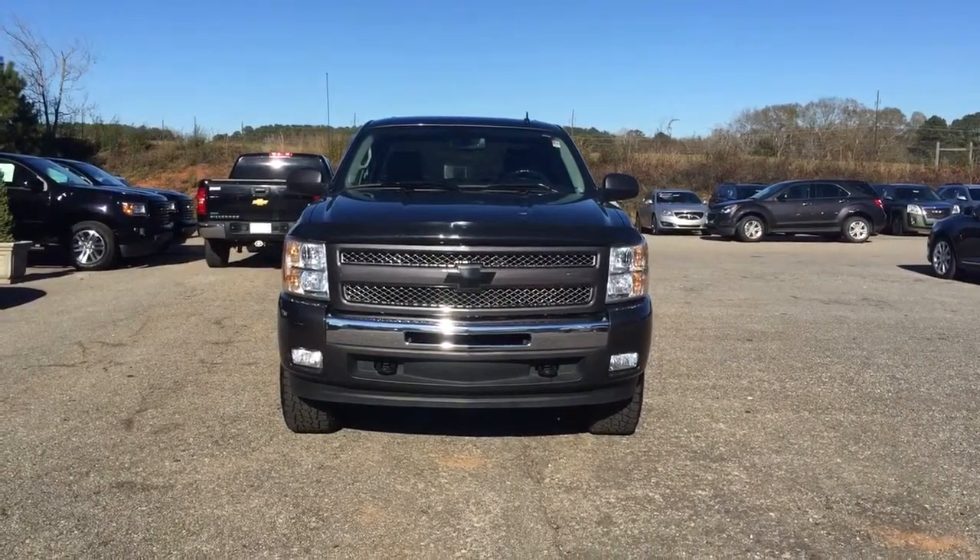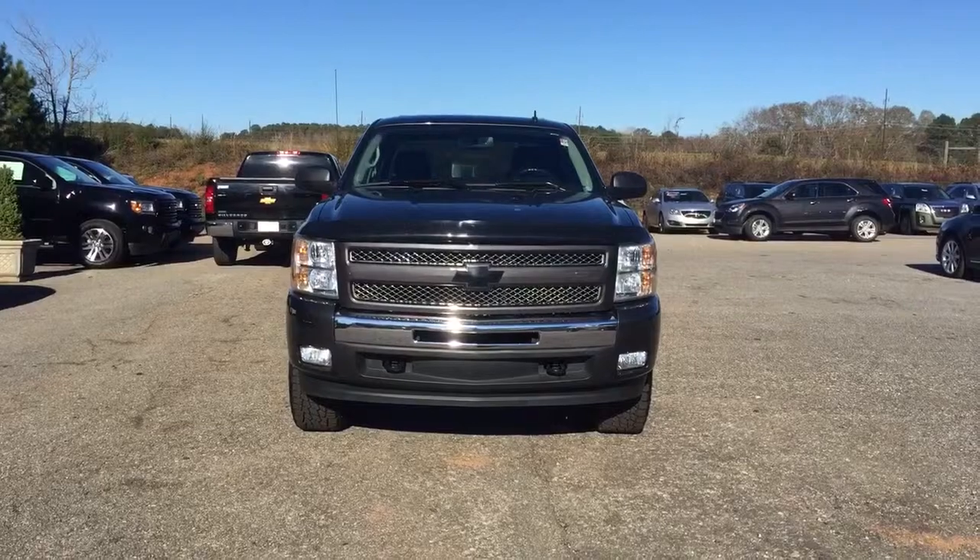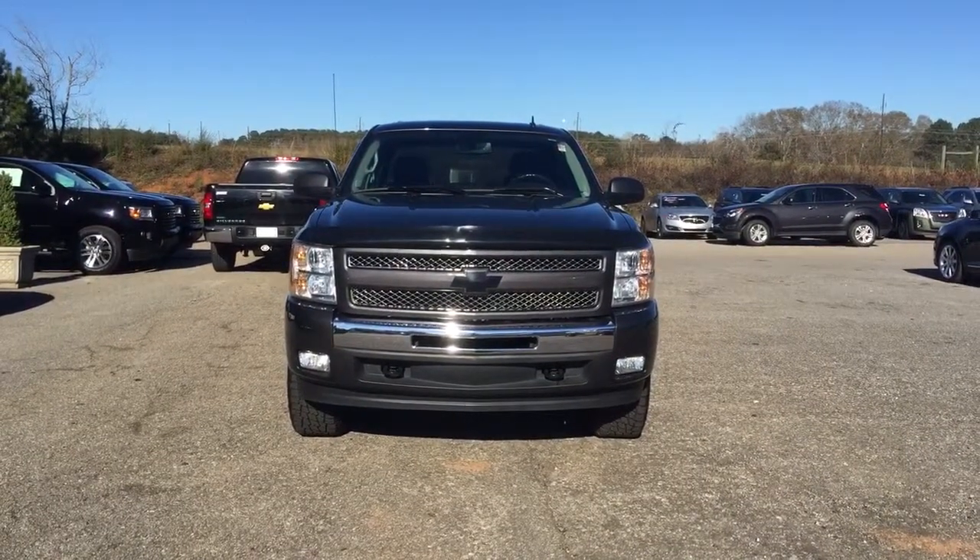Hey, Josh Stroh here from Jimmy Britt Chevrolet. Thank you so much for your interest in Jimmy Britt Chevrolet, and our 2011 Chevrolet Silverado.